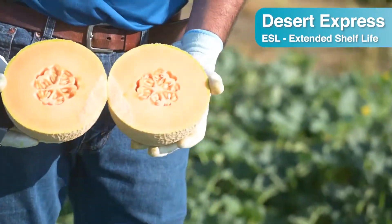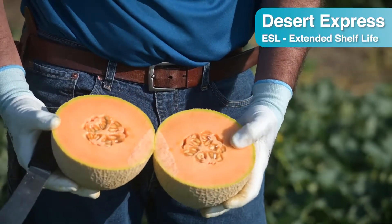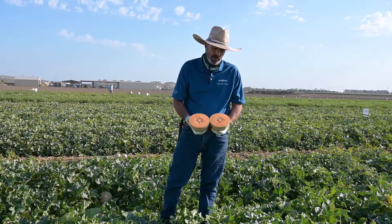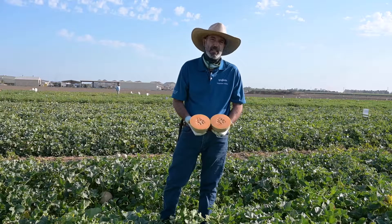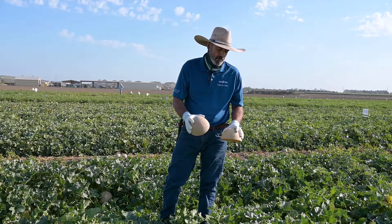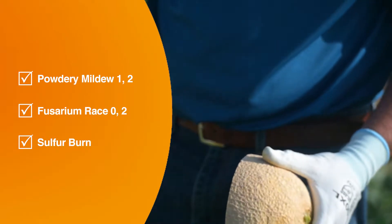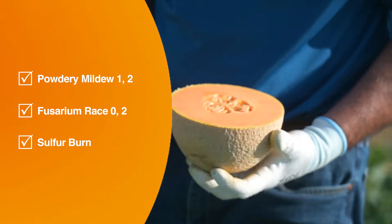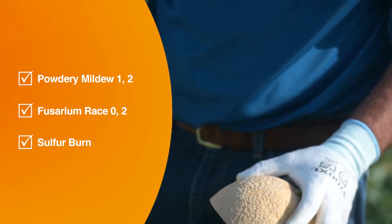This is Desert Express. This variety is very similar to Garth — slightly smaller and later. Both of them take the early slots in the desert for what we call ESL extended shelf lives. It's a high yielder with very good quality — great aroma, color, very firm flesh at the same time, flavorful, and very appealing, unlike the typical LSLs.